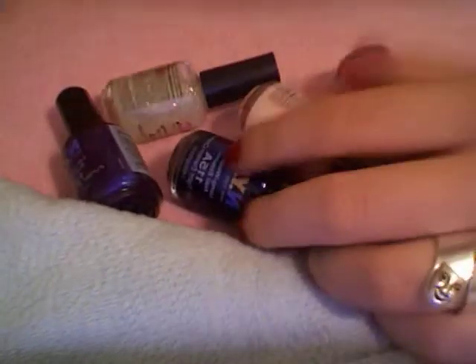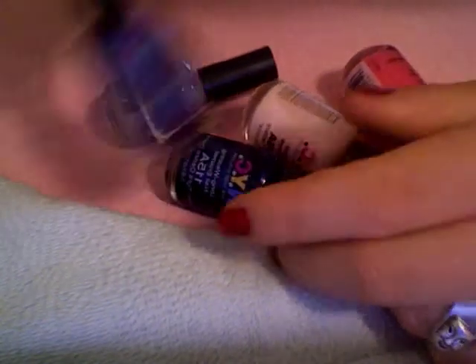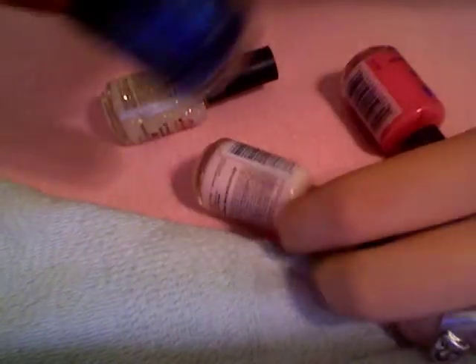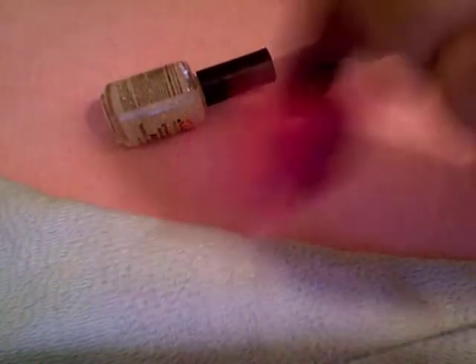I have five NYC nail polishes — Silver Glitter, Purple Pizzazz Frost, Skin Tight Denim, Love Letters, Fuchsia Shock Cream, and White Lights Glitter.